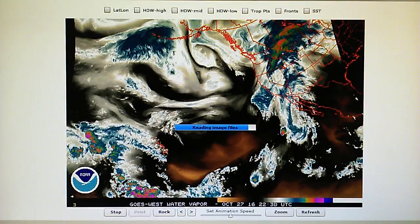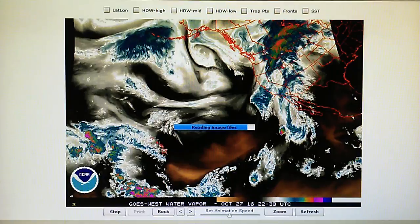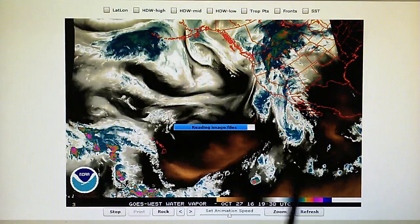Today is October 27th, 2016 and right now at 10 p.m. in the foothills of Los Angeles we have a temperature of 64 degrees. The barometer is reading 29.96 inches. The relative humidity is 55% and the dew point is 49 degrees. We have some weather moving in to the Southern California area.